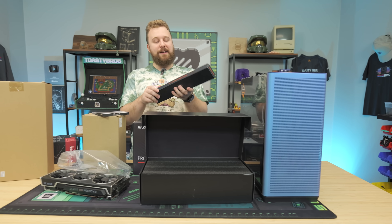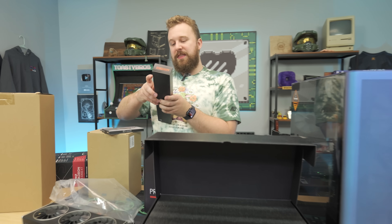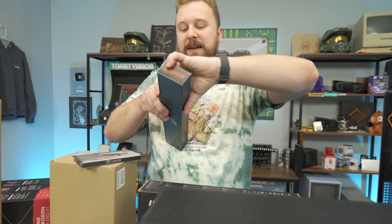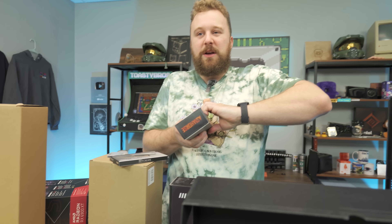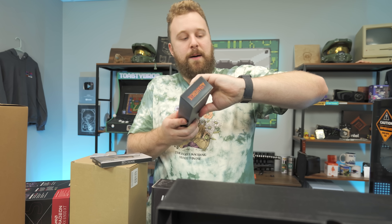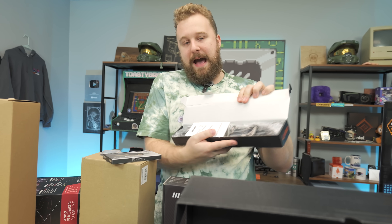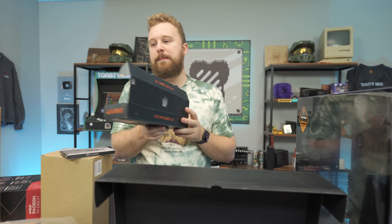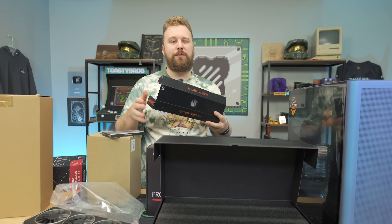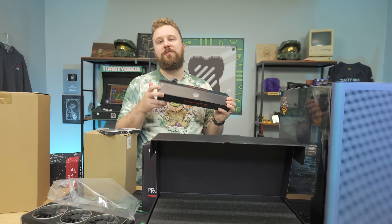We're going to make this build look a little bit nicer with some sleeved cables from Asia Horse — all black, mainly because we didn't want to take away from the Chromaflare design with a bunch of RGB on the inside. You really don't need these if you want to save some money, but for builds in the thousand-plus range, they make the build look that much better.